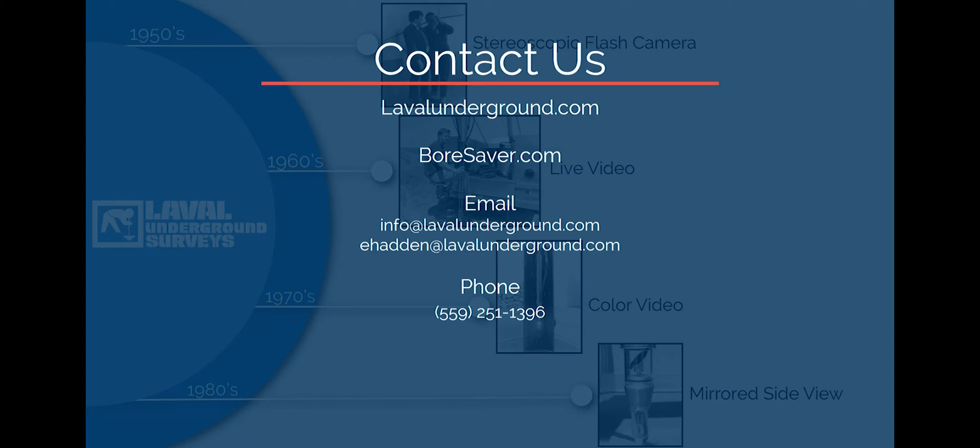For information on our complete line of well rehabilitation products, please visit Boresaver.com. Do you have a specific product question? Send us an email at info@LavalUnderground.com, or send an email to me directly at eHadden@LavalUnderground.com. We are also available by phone by calling our offices directly at area code 559-251-1396.